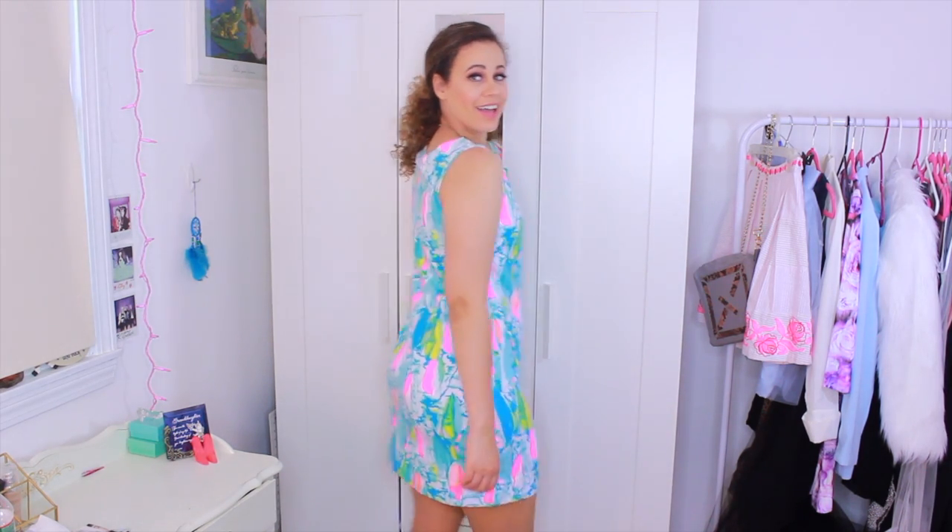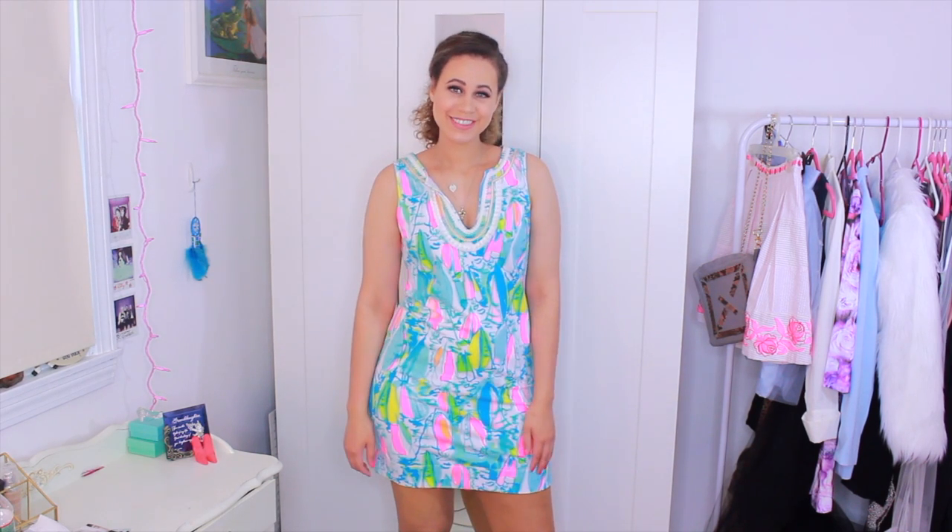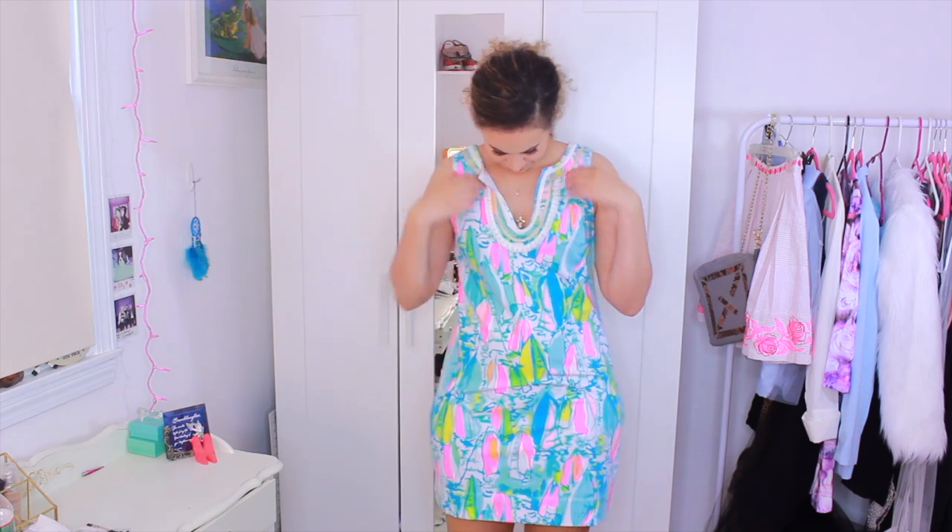The second dress — oh my god, I am obsessed. I saw this in the store and I wasn't sure at first, but after I tried it on I loved it. The pom-pom mix with the fringe is so cute and everything just blends together. I'm obsessed with the sailboat print. This is the Beach and Bay print — the Harper shift dress. It was originally $148 and I got it for 40% off, so $88.80.